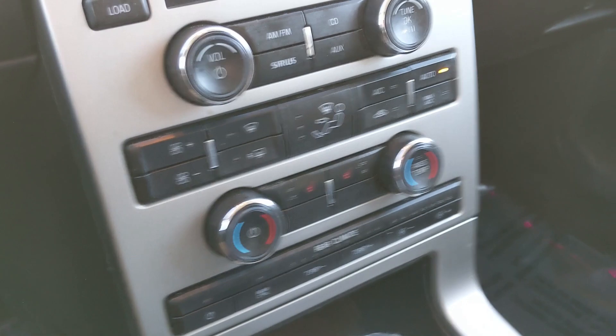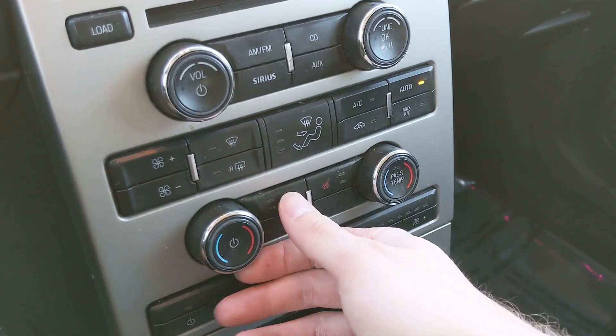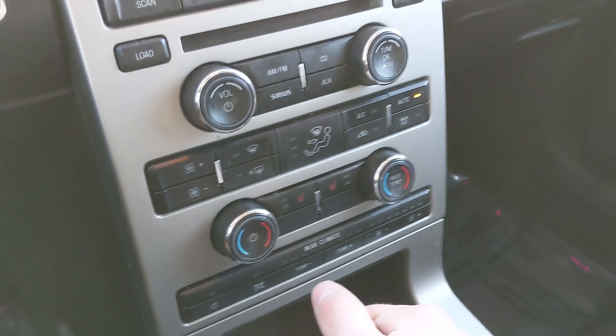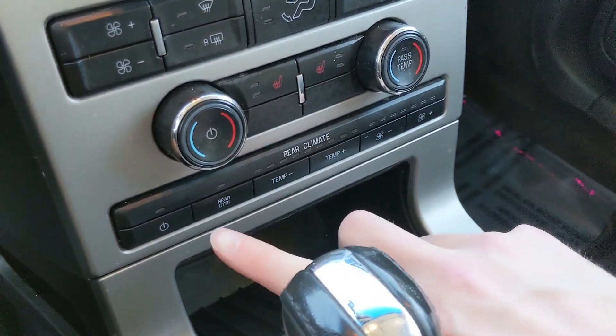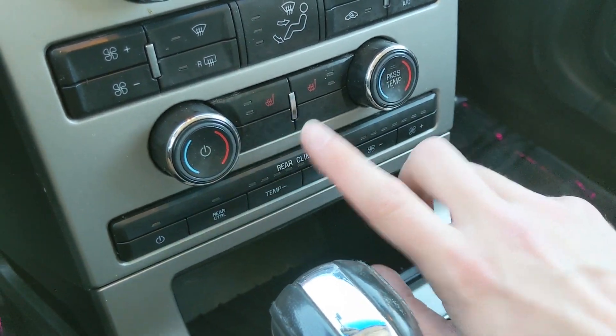Moving down from that, you have your physical climate controls here, with dual climate and heated front seats, so you can stay comfortable in any weather. And then you also have the master controls for your rear climate.